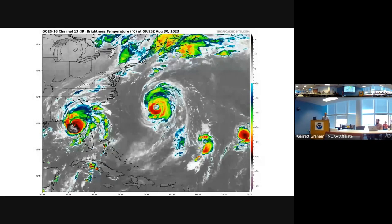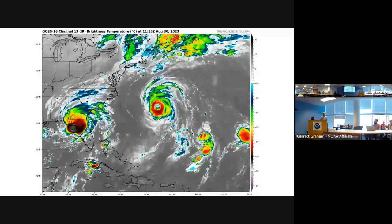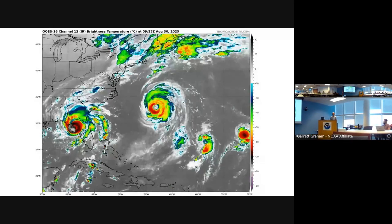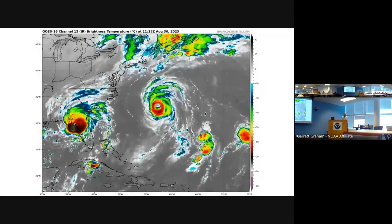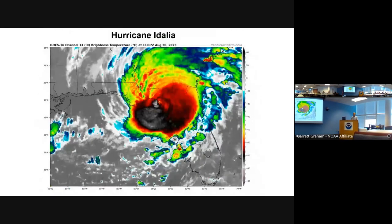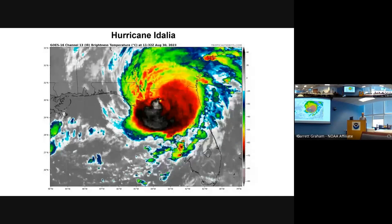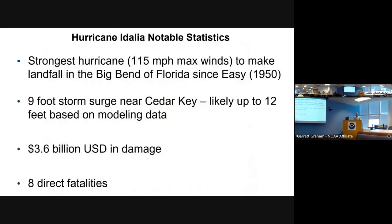On August 30th, we had Hurricane Idalia making landfall in the Big Bend on the far left, that giant donut northwest of Bermuda was Hurricane Franklin, and to the far right was what would become Tropical Storm Jose. Things got busy in a real hurry — we had two major hurricanes west of 65°W at the same time, which is pretty unusual. Idalia strengthened all the way to a category four hurricane but was going through an eyewall replacement cycle and was hit by southwest shear right before landfall, weakening to a low-end category three.